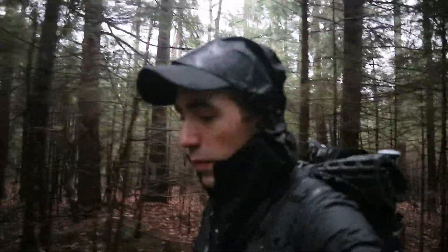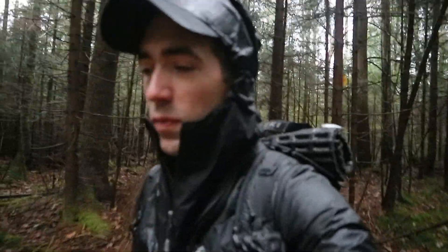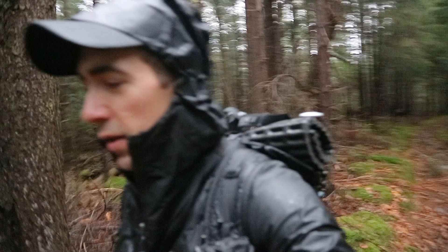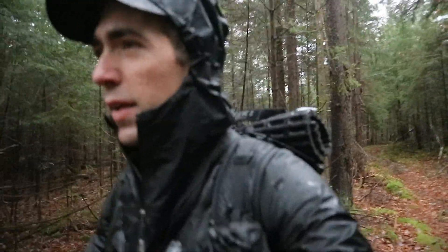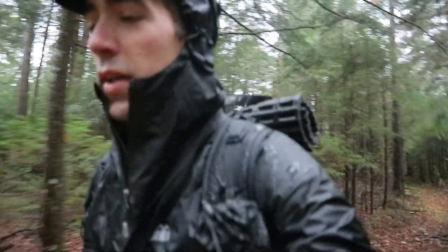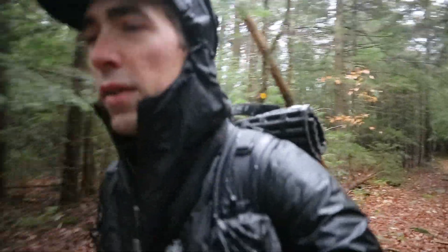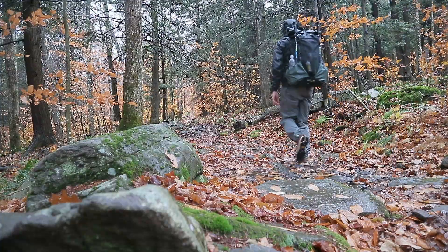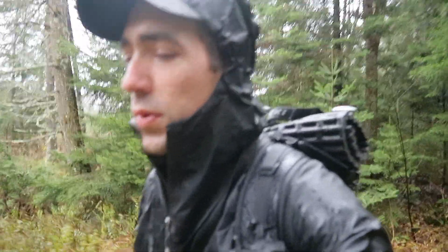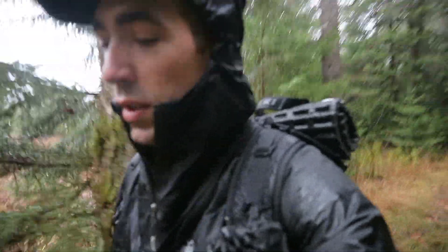I've been hiking for about an hour now. The rain is just kind of continuing — it lets up for a little while and then gets heavy for a little while. It's not too bad really, and luckily it's pretty warm out. The trail is really wet so my feet are pretty well soaked, but all in all it's a beautiful morning to be out in the woods and I'm enjoying it. The temperature is in the upper 40s or so — it feels great out here, even in the rain.